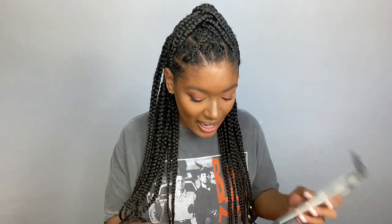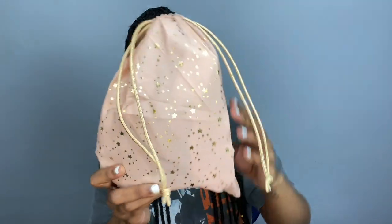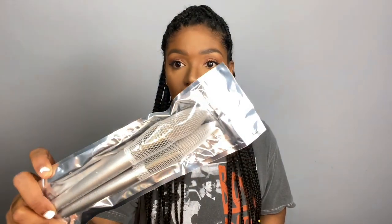So every month with Ipsy you get a different design of bag, and with the Glam Bag package you get these drawstring bags. This is what the December bag looks like — this bag is absolutely gorgeous, y'all, look how cute it is! I feel like I'm going to keep this bag and use it for a YouTube giveaway. So the first thing that I got are these brushes — these are makeup brushes.